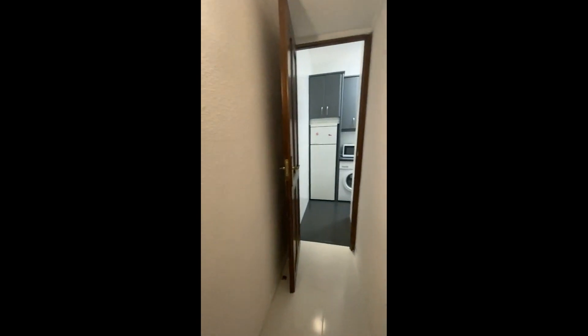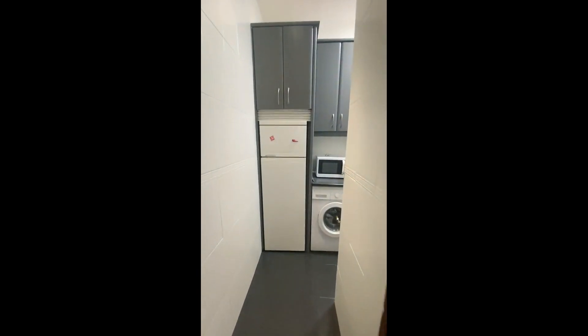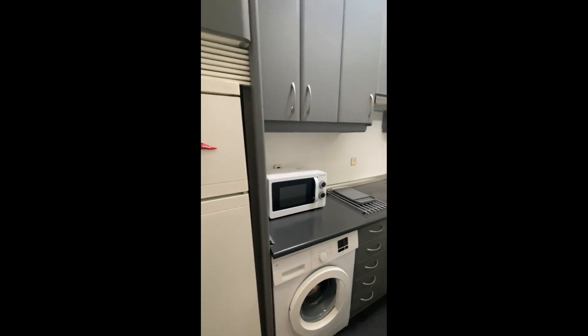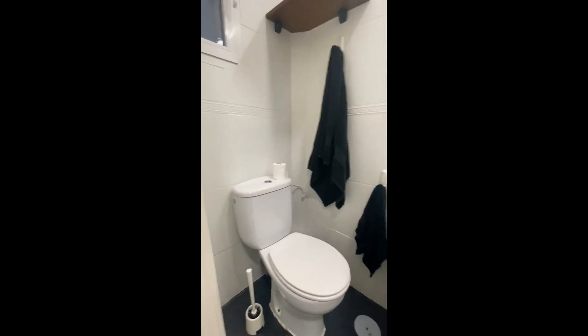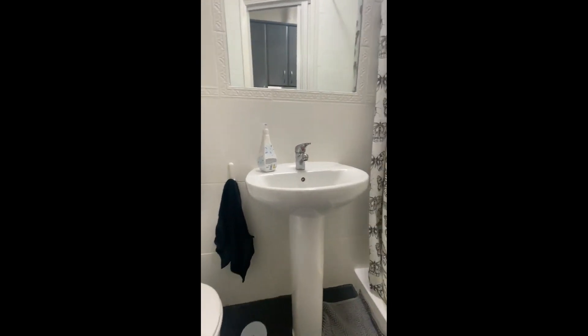There are towels that are provided, and then we have at the end just the kitchen with the fridge, freezer, and washing machine. And from here you can go into the bathroom.